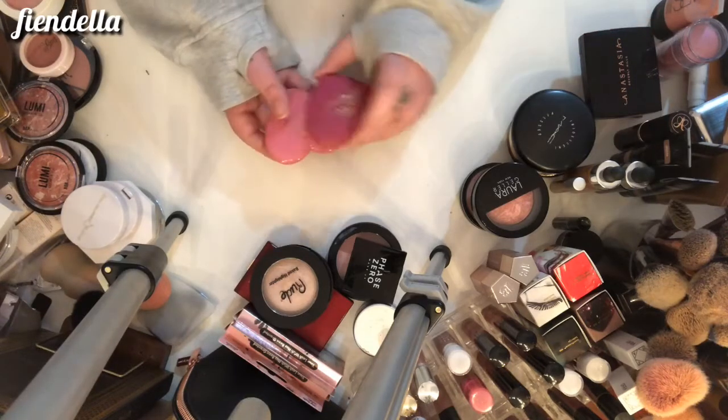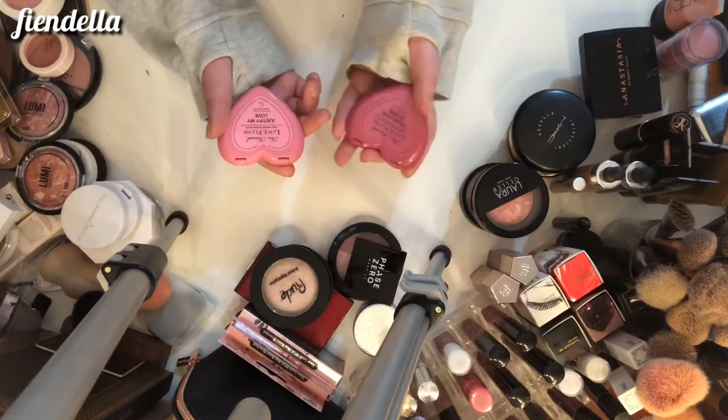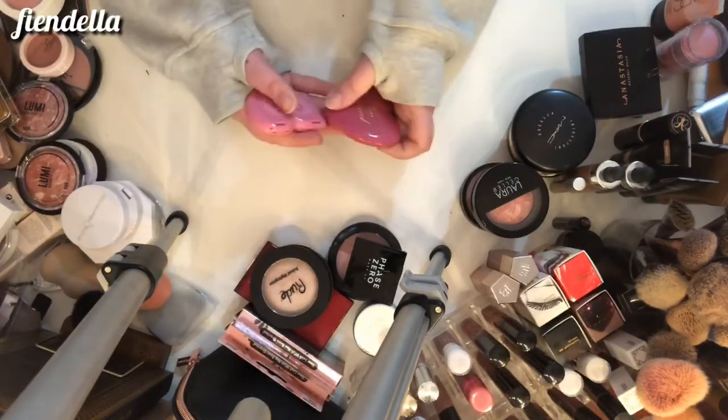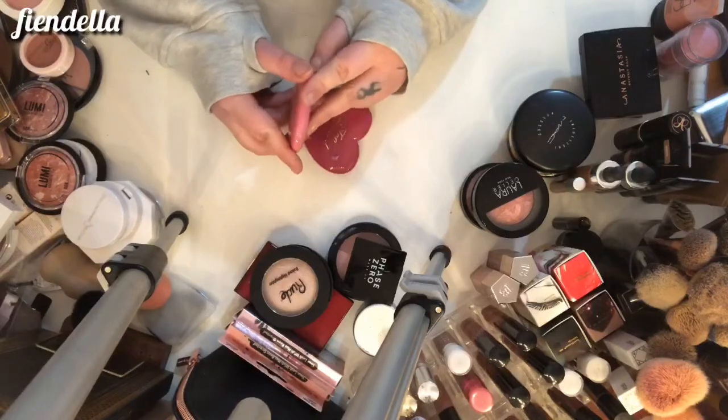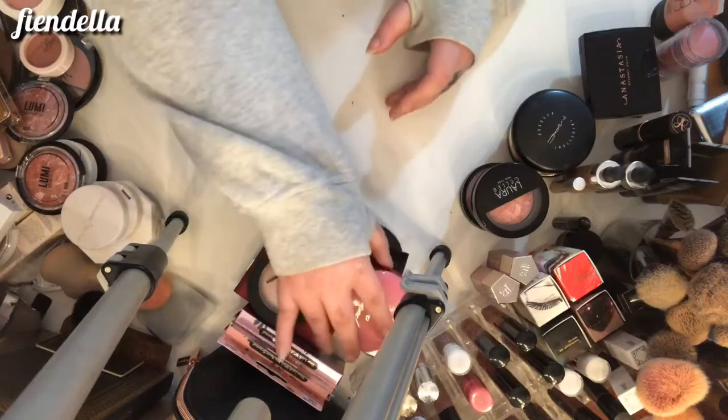These are both Too Faced blushes — one is Love Flush in Your Love is King and one is Justify My Love. I haven't really used them at all, so I will not miss them — they can go.